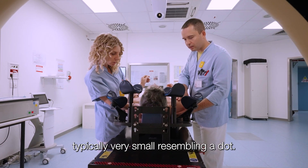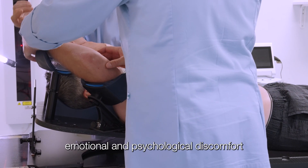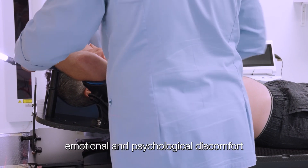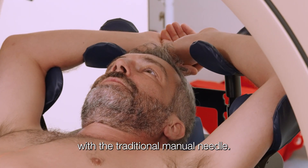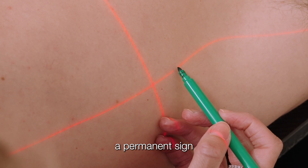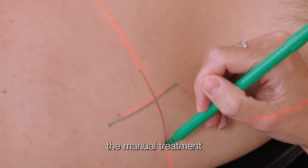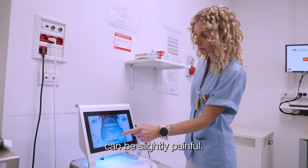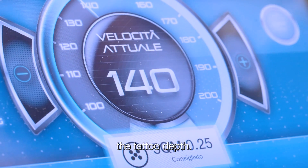Typically very small, resembling a dot, they can however create physical, emotional, and psychological discomfort in the patient if done with the traditional manual needle. The patient does not want to have a permanent sign to remember the treatment. Furthermore, the manual treatment can be slightly painful, is not very precise, and the operator cannot adjust the tattoo depth.